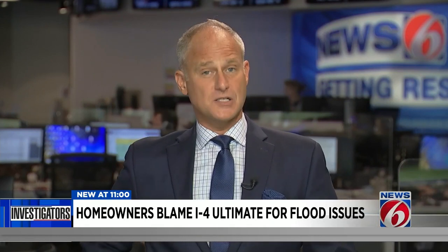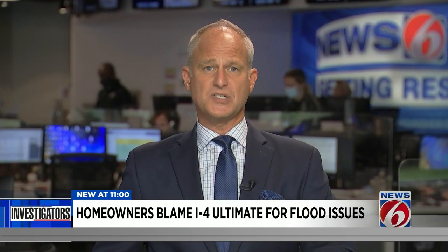Christine Two-Tone has not filed a lawsuit, but she does want to get results, and News 6 is helping her get those results. The Florida Department of Transportation says they are now sending crews to Two-Tone's neighborhood after each heavy rain to pinpoint exactly where the flooding is starting. News 6 will be following up with them to see what they find out.